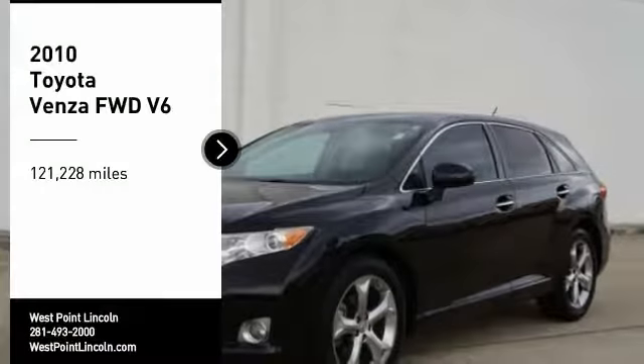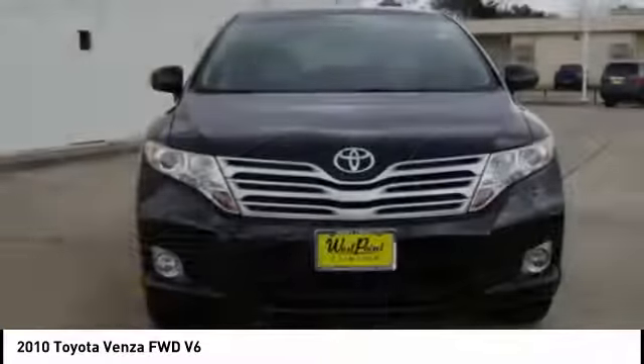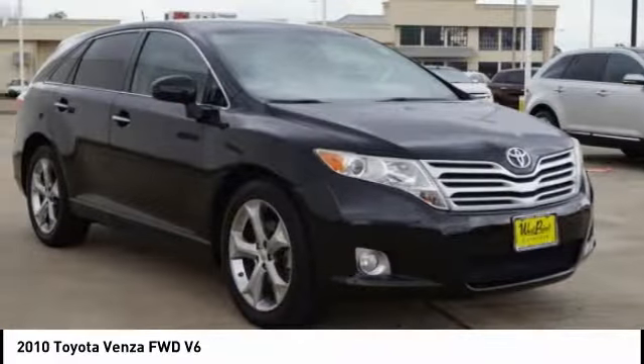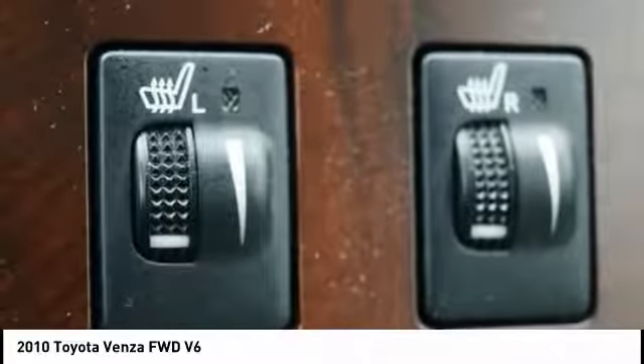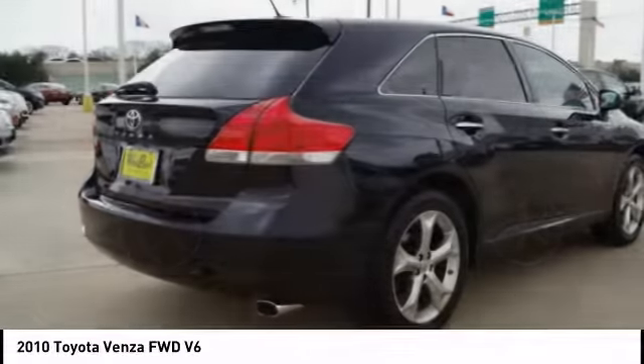Looking for the right vehicle? Check out the 2010 Venza. Toyota Venza blends the attributes of a crossover SUV with those of a wagon. Venza boasts a spacious interior, a powerful and efficient engine, a pleasant driving demeanor, innovative interior storage, and strong crash test scores.